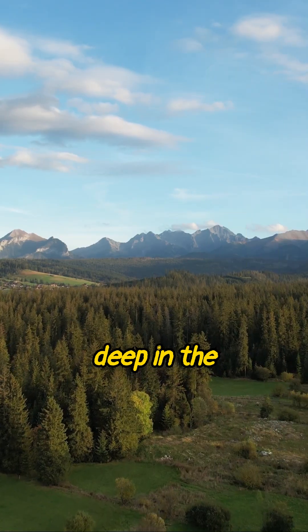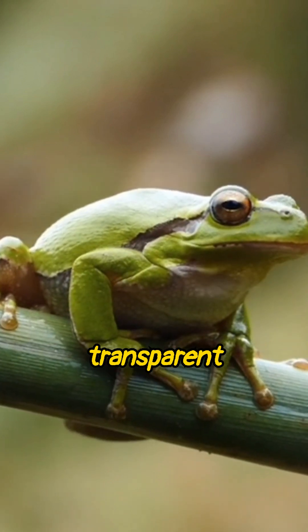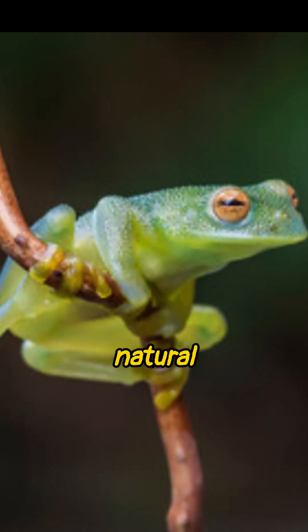Found deep in the rainforests of Central and South America, these frogs have evolved transparent bellies to become nearly invisible to predators. No bright colors, just pure, natural camouflage.